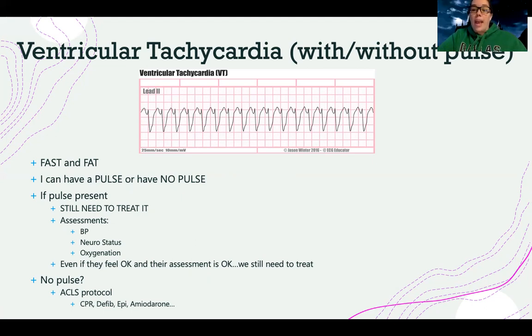With this rhythm, because I can have a pulse or no pulse, the first thing I need to determine is responsiveness: Is the patient awake? Do they have a pulse? If the pulse is present — even if they're like that guy eating a peanut butter sandwich with a heart rate of 210 — I'm not going to say, 'Oh, you okay? Go ahead, finish your sandwich.' No. We need to treat it. I'm going to check blood pressure and oxygenation, but even if they're still okay, I'm still going to treat it.